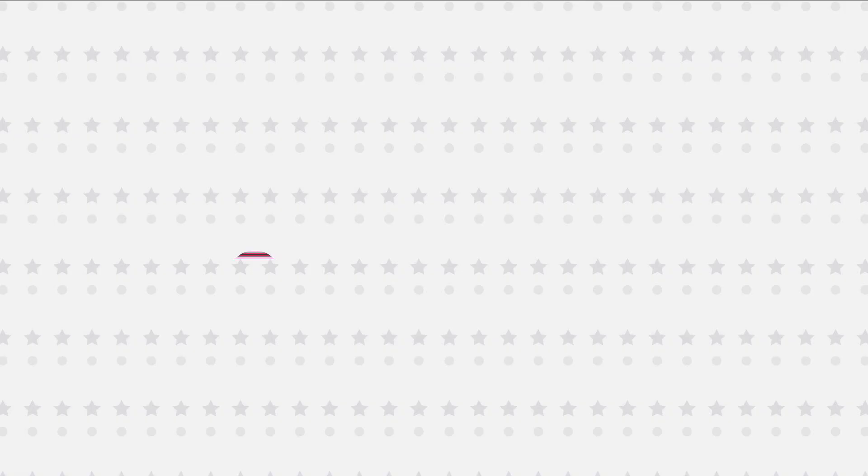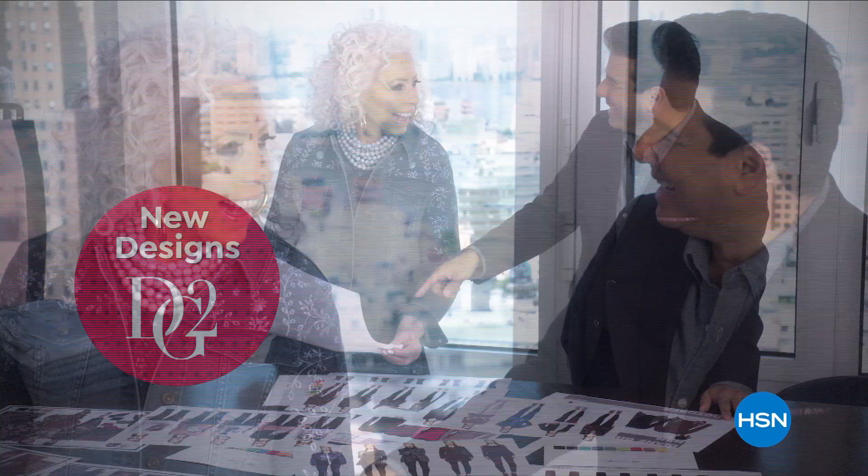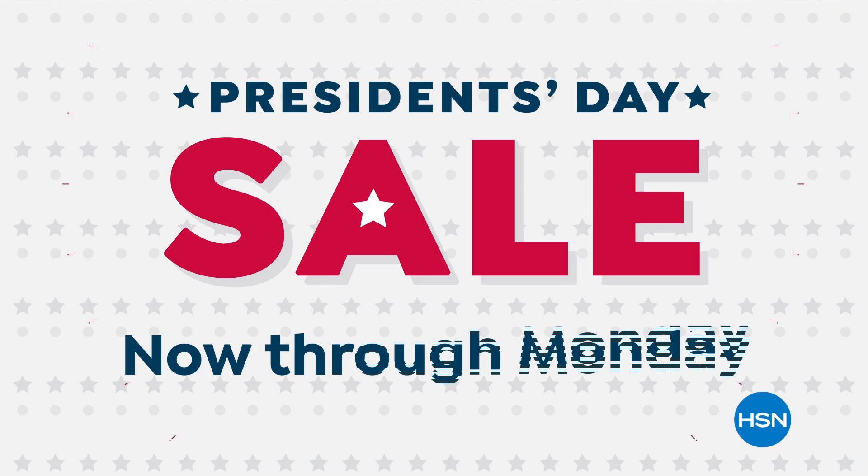Celebrate the holiday weekend with HSN and up to 30% off your favorite brands — special pricing on select Andrew Lessman vitamins and supplements and new designs from Diane Gilman. Don't miss HSN's President's Day Sale.